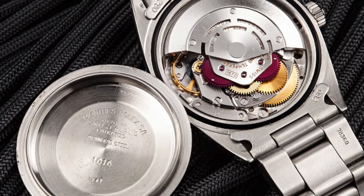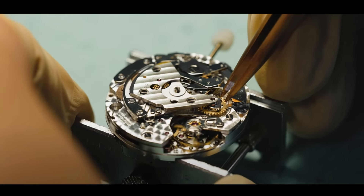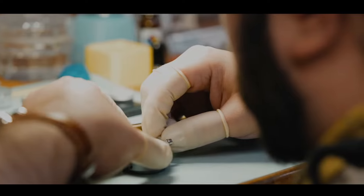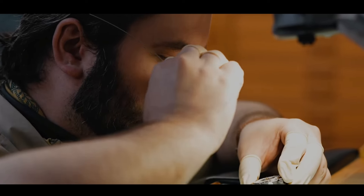One of the key points I mentioned is to ask for a picture of the movement. Once you get a clean, clear, close-up shot of the movement, you can take that picture to your local watchmaker, ask questions, and get advice. Once you get the sign-off that it's a decent movement, that should make you feel confident enough to purchase that vintage timepiece.